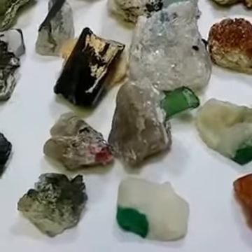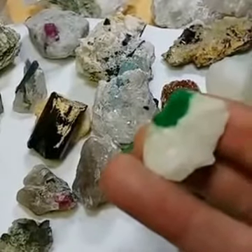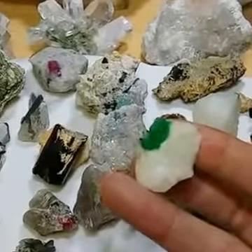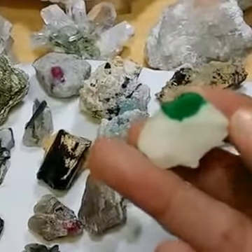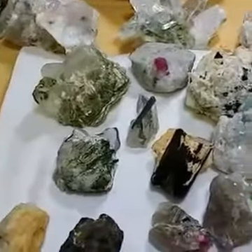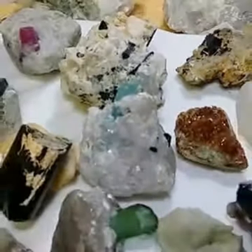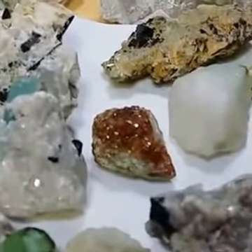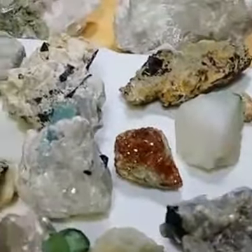For example, this is emerald from the Swat district of Pakistan. Swat is very famous for producing dark green color emerald — you can see the calcite and then a little bit of emerald over it. And this is garnet from the Skardu region of Pakistan.